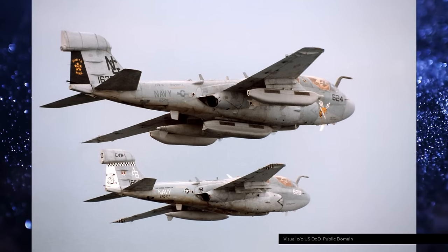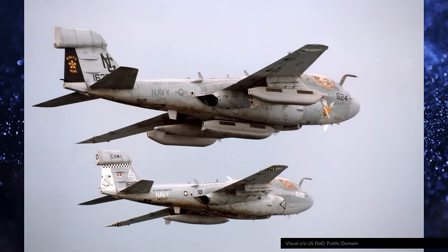Why did the AN-ALQ-99 need to be replaced? Well, this pod is old — its design goes back to the late 1960s and it was first introduced in 1972 on the EA-6B Prowlers of the US Navy. Its baptism of fire was during the Vietnam War.